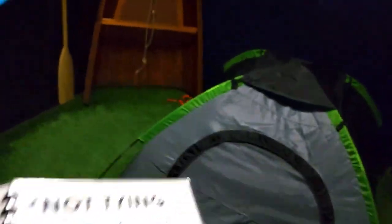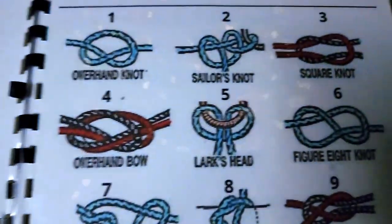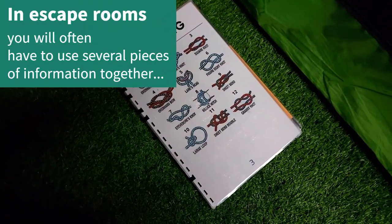We open up the first page and notice it's about knot tying. We can tell there are knots down here on this canoe, and each of these knots is going to give us a number from the guide — there are numbers on top of each of them. So our next step is to figure out what each of these knots are and get numbers from each of them.